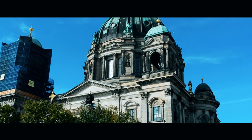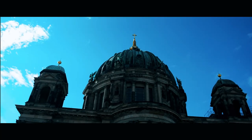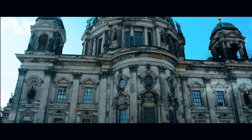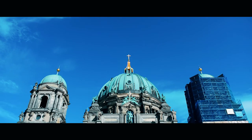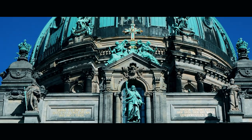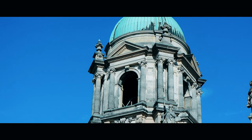Welcome to Berliner Dom. Situated in the heart of Berlin, this cathedral is absolutely stunning. It is the city's most important Protestant church which goes back to the 15th century. You can also enjoy the 360 degree panoramic view by climbing up the 270 steps. The admission costs you roughly 7 Euro.